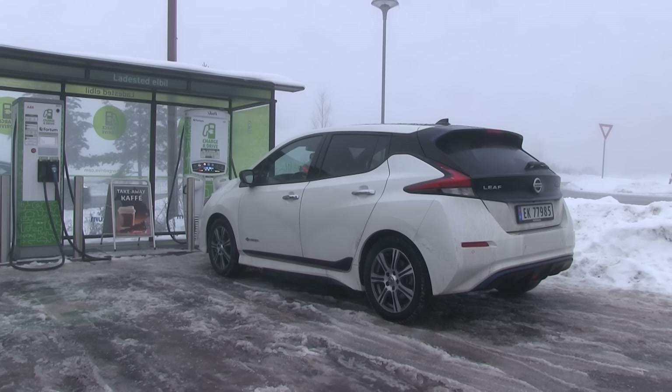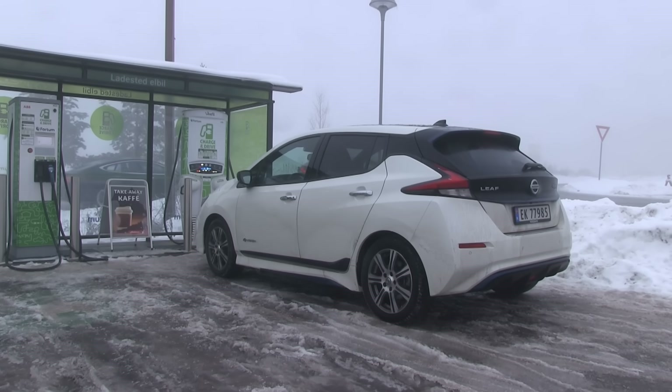We are now in the Nissan LEAF 40kWh and today I'm going to do the range test in winter. I've never actually done it before. I've tested this car several times, and that was mainly because of RapidGate. Actually, there's some great news about the RapidGate. It seems like the newer Nissan LEAFs have fixed the RapidGate.